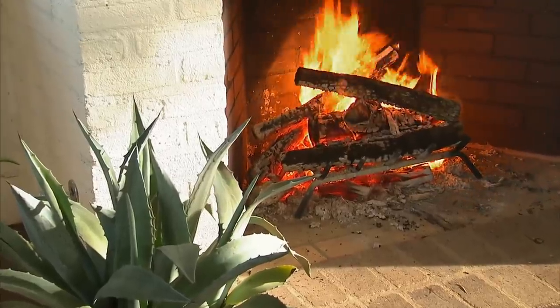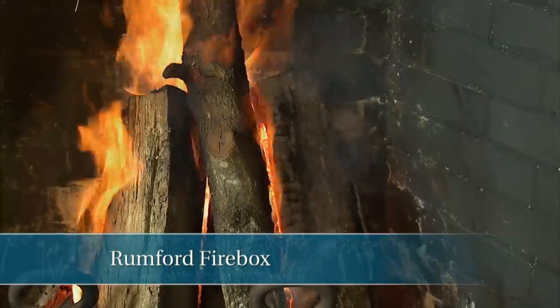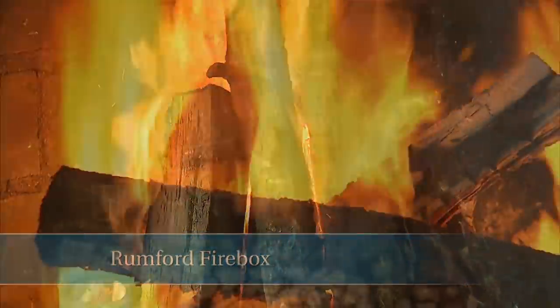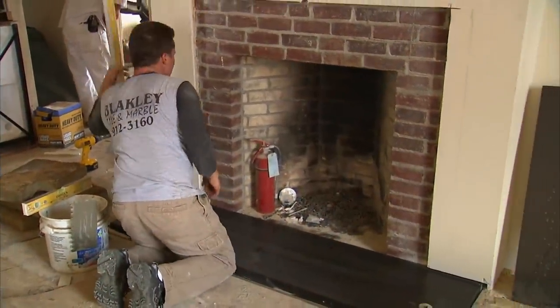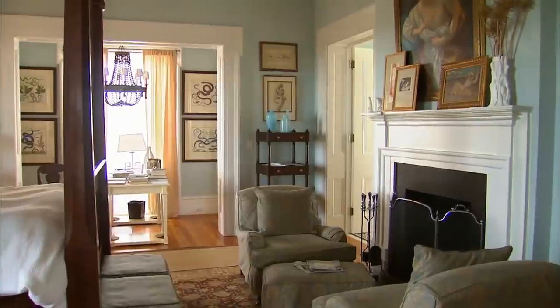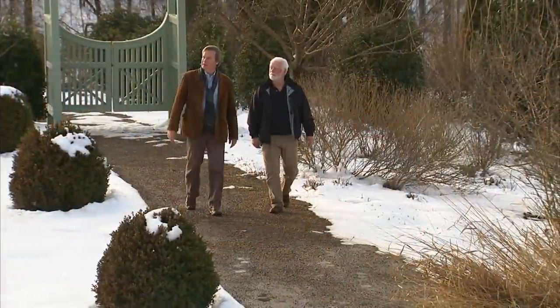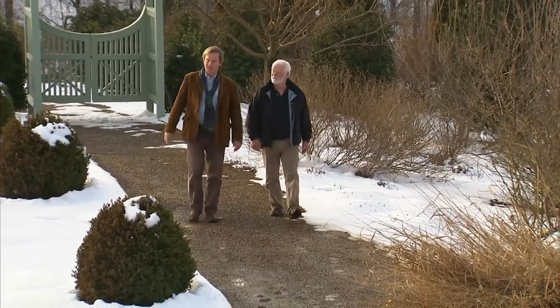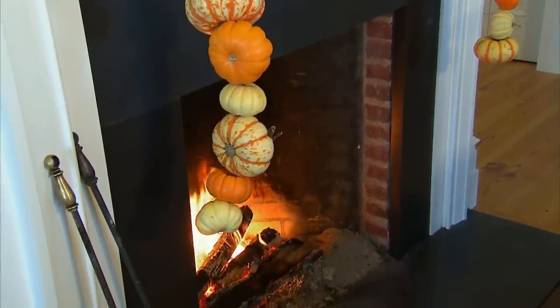At one time, Rumford fireboxes were very popular in this country, back when people heated their homes with fireplaces. In fact, Thomas Jefferson built Rumfords at Monticello. Today the legendary heating efficiency of the Rumford is attractive to those building energy-efficient homes who are concerned about air quality. Jim Buckley, an expert on historic fireplace design, tells us the story of the Rumford firebox and explains the technology that makes it still relevant today.